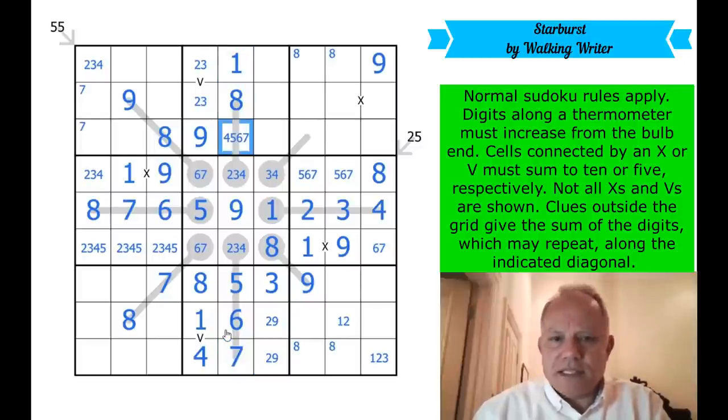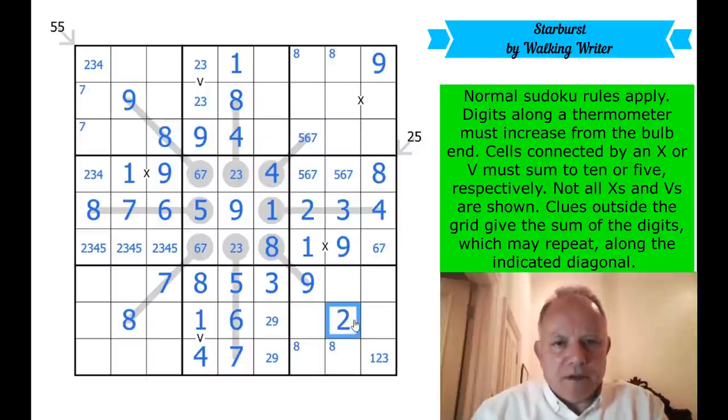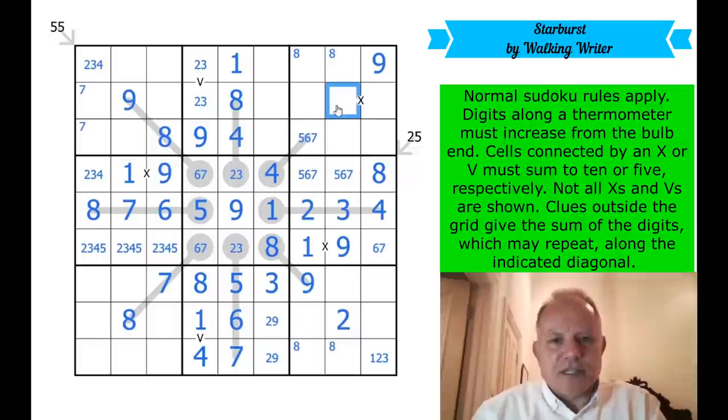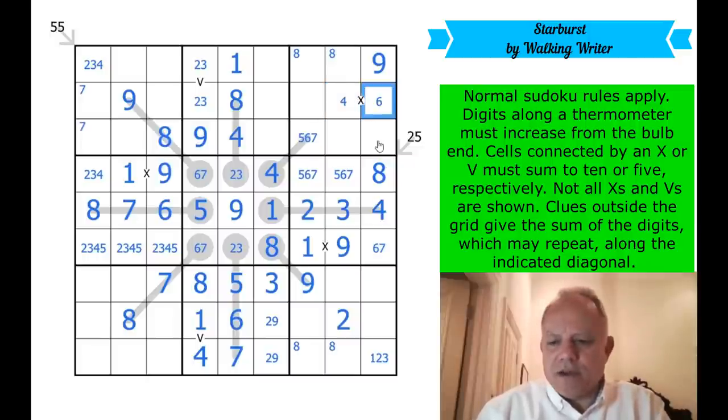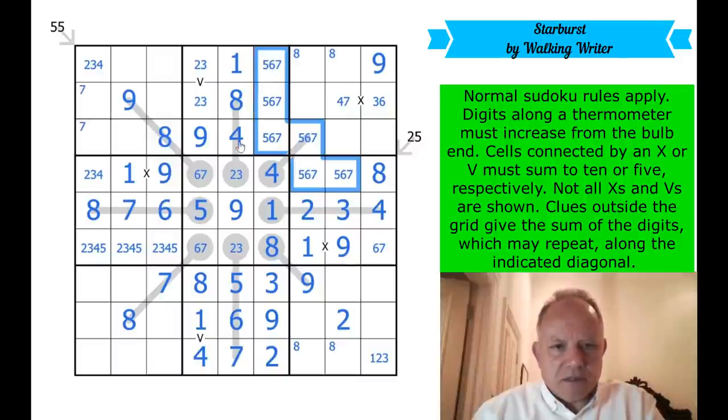That is now a four. We have a three-two pair in the central box — that's a four. I'm going to pencil mark this as five, six, or seven. Has that done anything? Yes — to this diagonal, that's become a two. That two has fixed nine and two. This is a five-six-seven triple — I'm getting lots of five-six-seven cells.